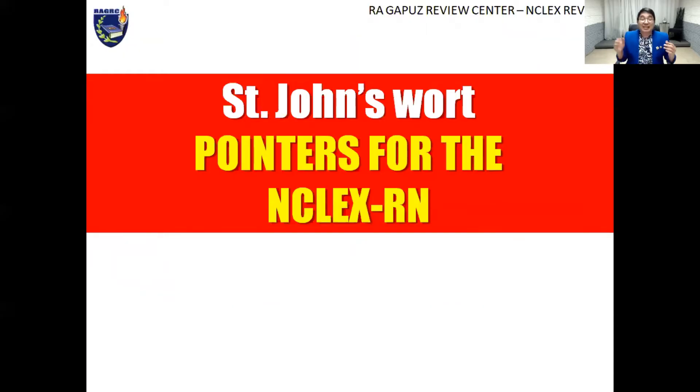Good day learners! In this video we're going to talk about pointers related to the herbal remedy St. John's Wort, which is an herbal antidepressant. Once again this is your mentor Ray showing you the way on how to pass the NCLEX RN the easy way.